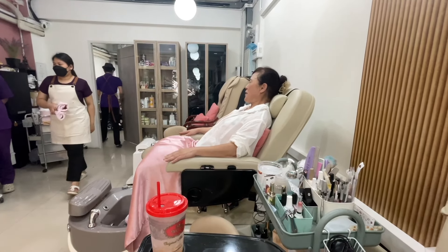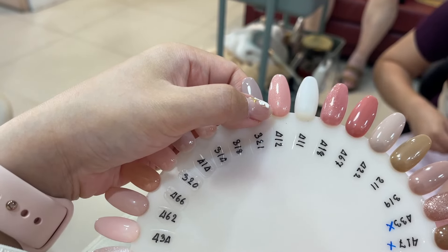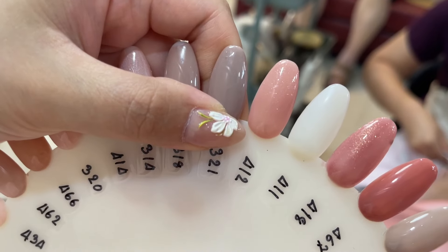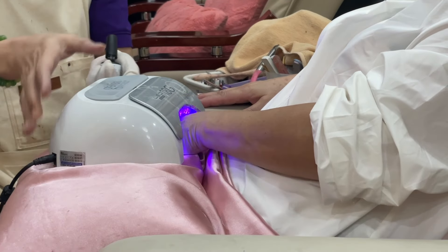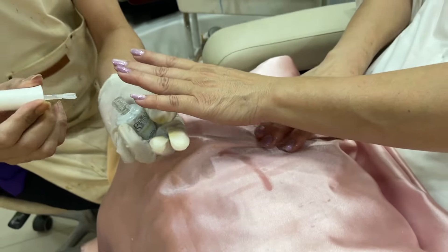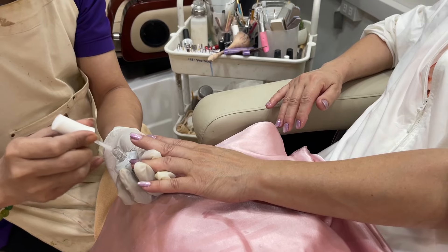Now we are about to get our mani-pedis. I think I'm going to get a pink color. And now I got these lilac magnetic gel nails.